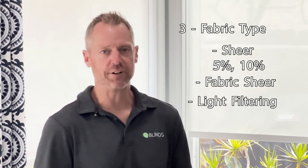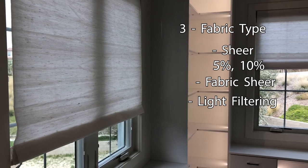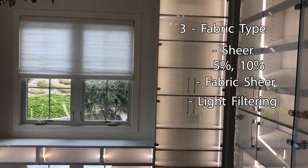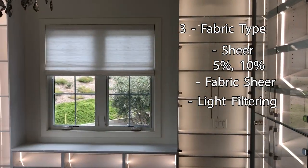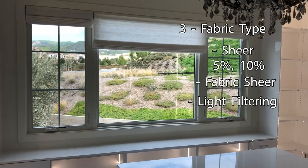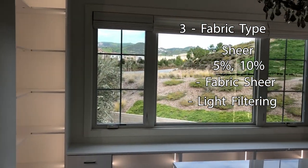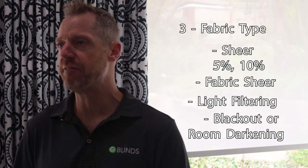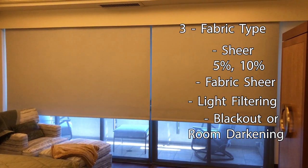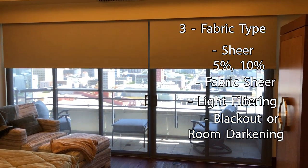The next fabric group is called light filtering. A light filtering fabric provides complete privacy — you cannot see through it, and people cannot see back in. When light hits the light filtering fabric it illuminates, and these are typically the prettiest fabrics; you see textures and colors. The last fabric group is blackout or room darkening, which is completely opaque — no light gets through the fabric. But that doesn't mean light can't seep around the edges, so even with a blackout fabric, beware of light seepage around all the edges.